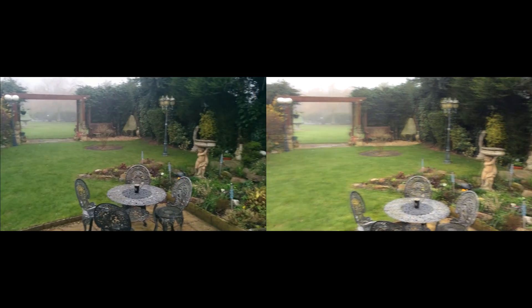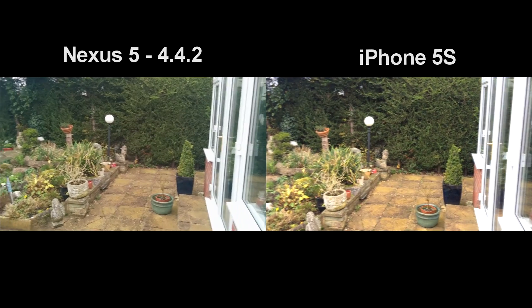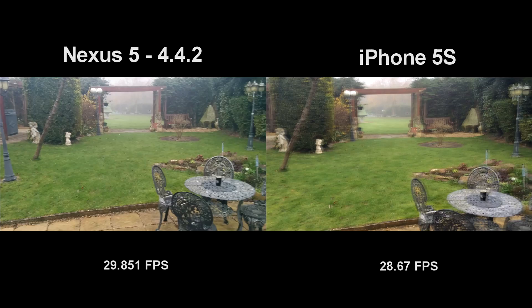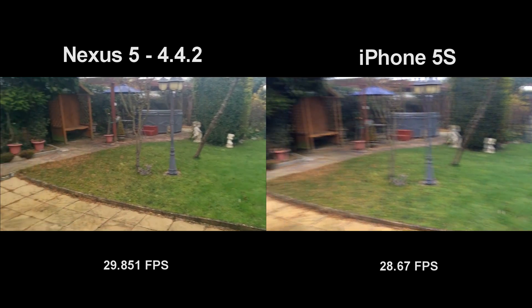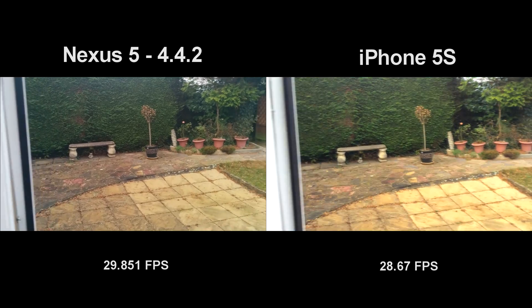Hey guys, I thought I'd redo my camera comparison between the iPhone 5s and the Nexus 5. The Nexus 5 has got that camera update included in the 4.4.2 update, and with that we should be seeing better performance in the video camera, better contrast, better white balance, and better focus time. So that's what we're going to be looking for in this video.